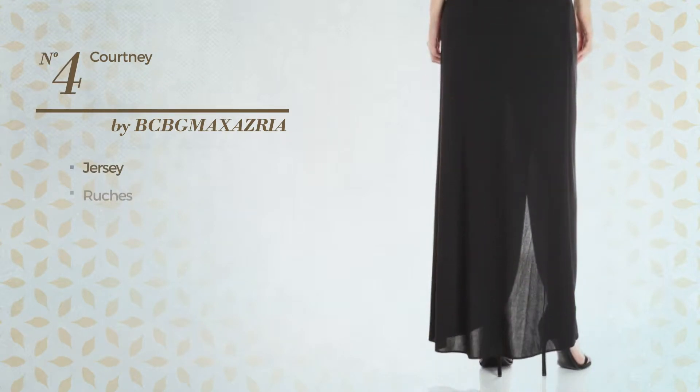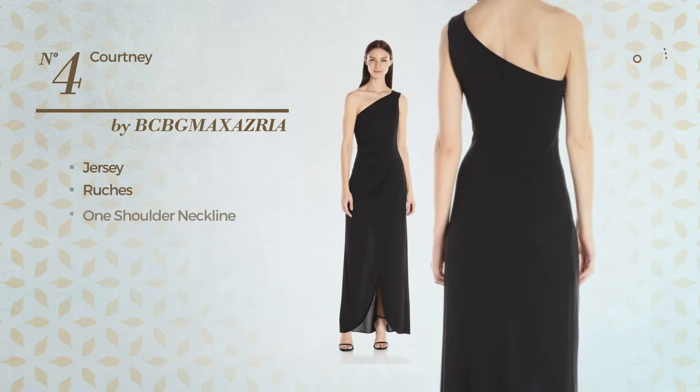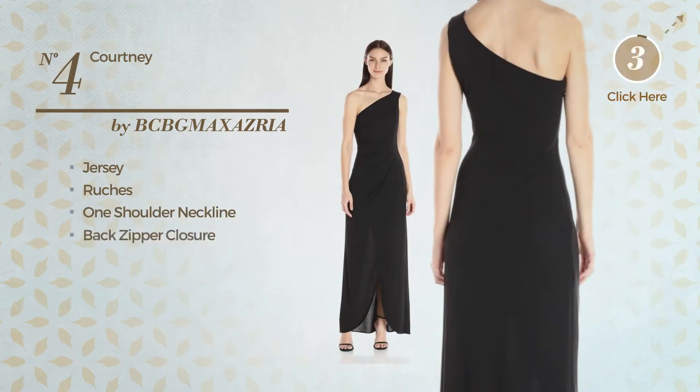Number four: a night-length garment featuring a timeless look, crafted from lightweight jersey, styled with ruches. This garment includes one shoulder neckline and back zipper closure. Available in three more colors.